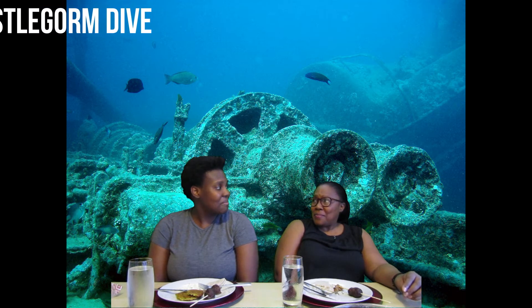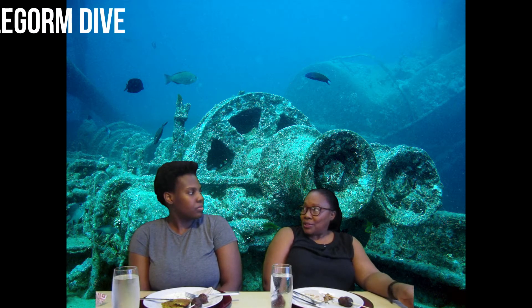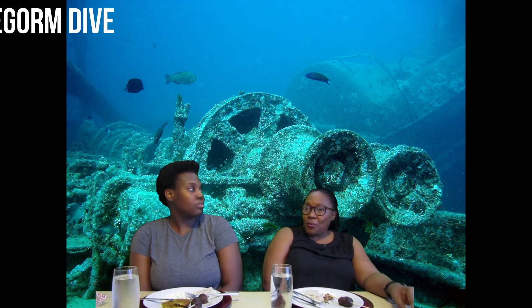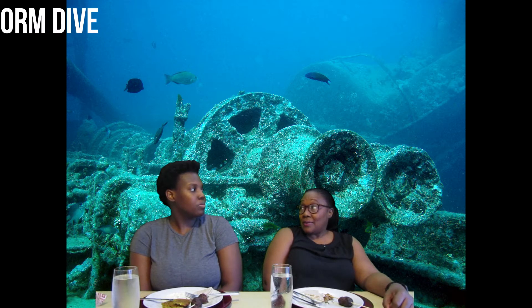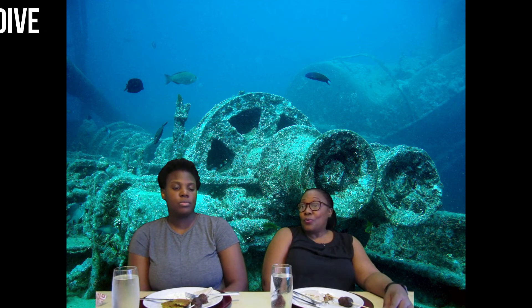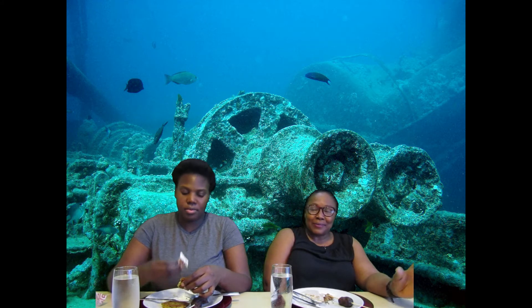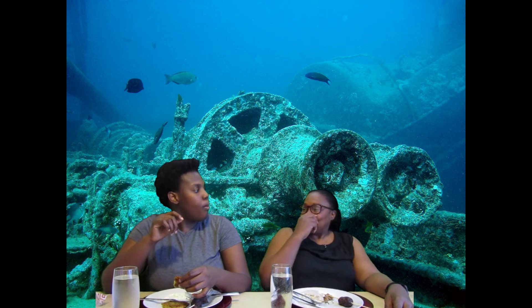Jacques Cousteau actually found the ship, but he didn't want the world to know where it was because he was afraid people would try to rob the treasures. When we were growing up, there was this man called Jacques Cousteau who would go to the bottom of the sea to discover treasures. I don't remember if there was a song that went with it, but yeah — Jacques Cousteau!